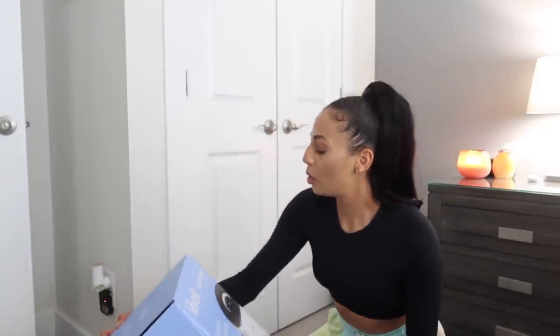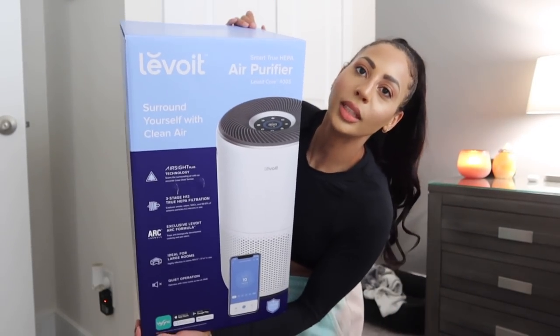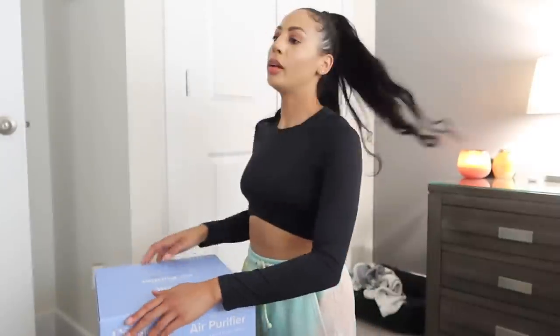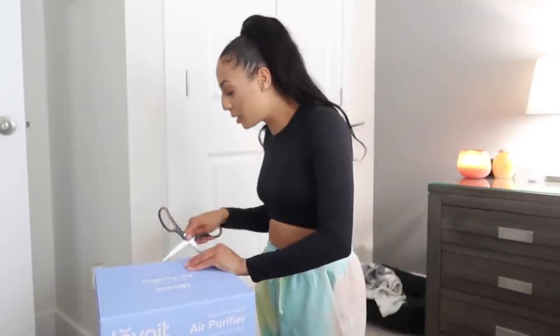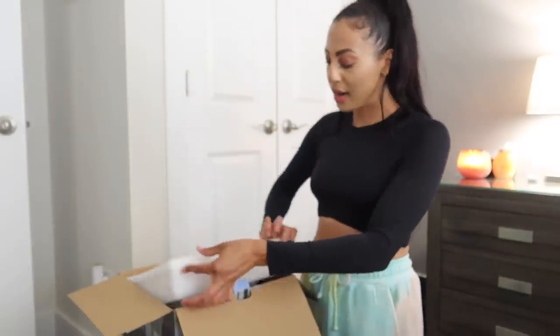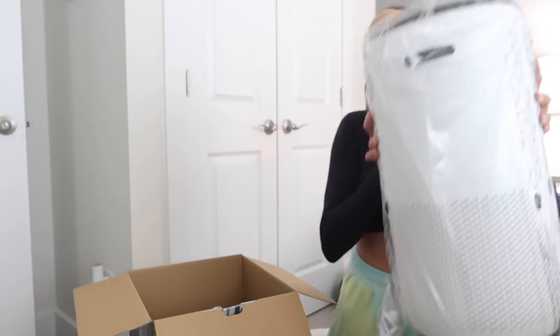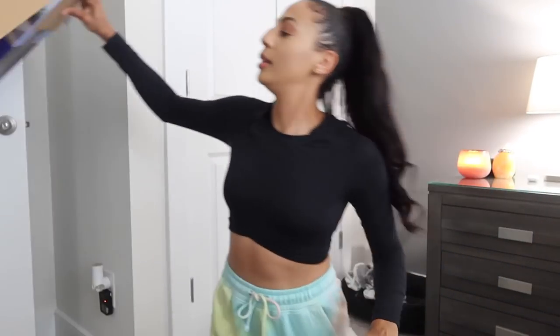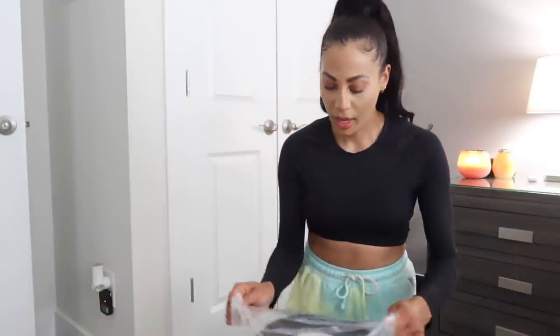The Levoit Core 400S air purifier — this is what it is. I'm gonna link this down below for you guys if you're interested. If you have pets, dander, dust — oh my god, the dust. I don't need directions, I'm a pro at having these. This one is a little bit bigger than the one I have in LA, so it's ideal for bigger spaces — like a studio apartment, this would be great.